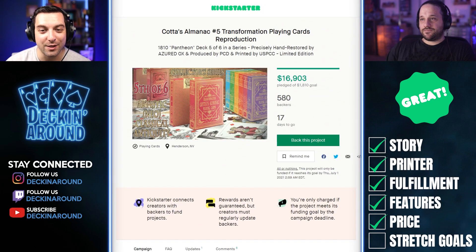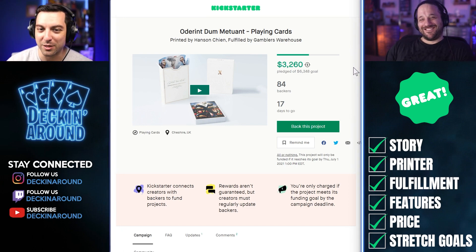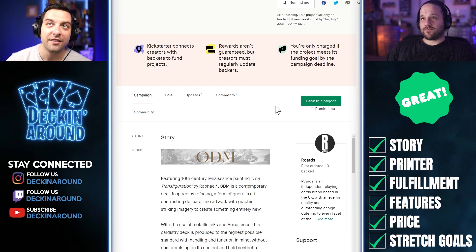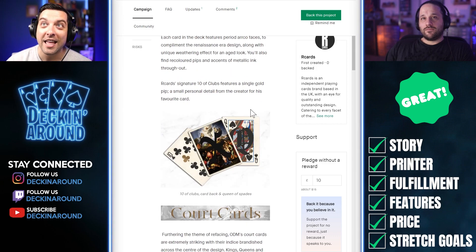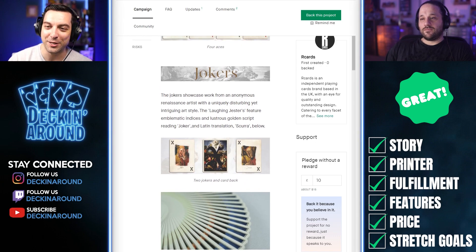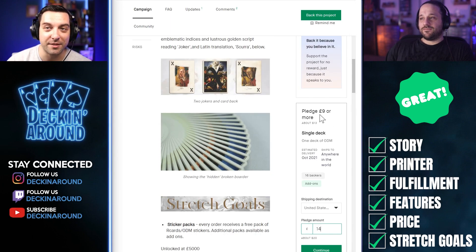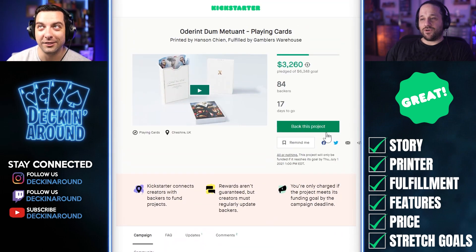For another great campaign this week, we have the Odorant Dum Metuint Playing Cards, printed by Hanson Shen and fulfilled by Gambler's Warehouse. Right off the bat, you have the printer and fulfillment there — which I think is great. This is a fun cardistry deck with some interesting artistic styling. This might actually have the best Jokers I've seen so far this year — I absolutely love the Jokers on this deck. And it's at a great price point: $20 shipped for a fully custom cardistry deck. Good luck.